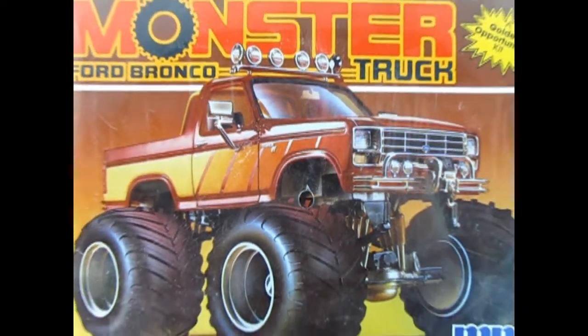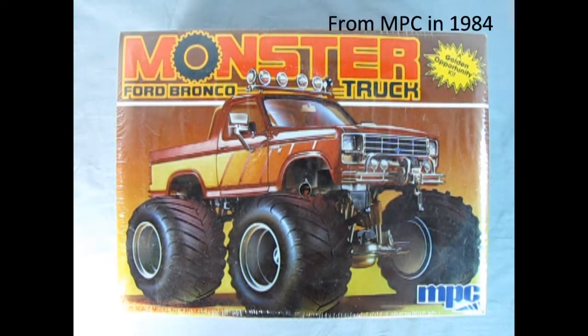Come on, let's go down and I will show you a really cool model for today. Today we have another great monster truck in the Monster Truck Series. This is, of course, the Ford Bronco truck from 1984 from MPC, still sealed in the original shrink wrap.